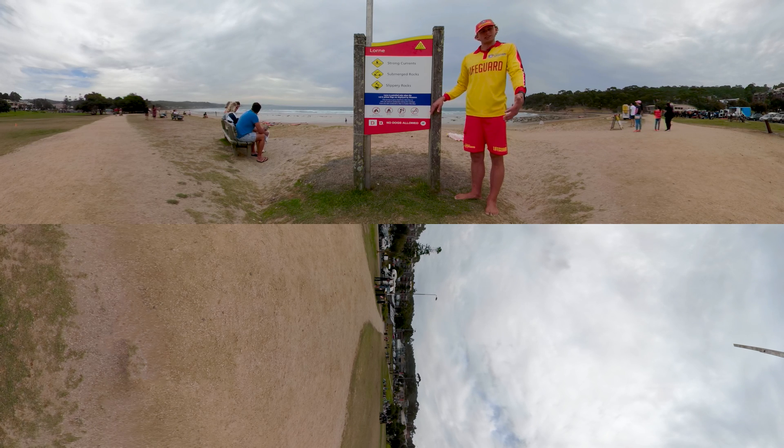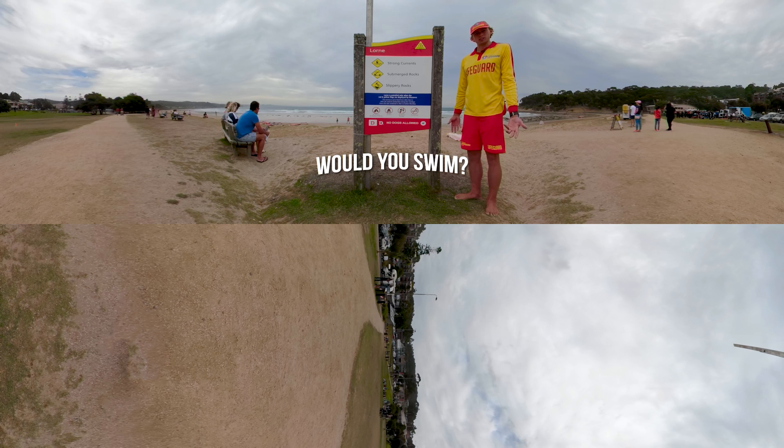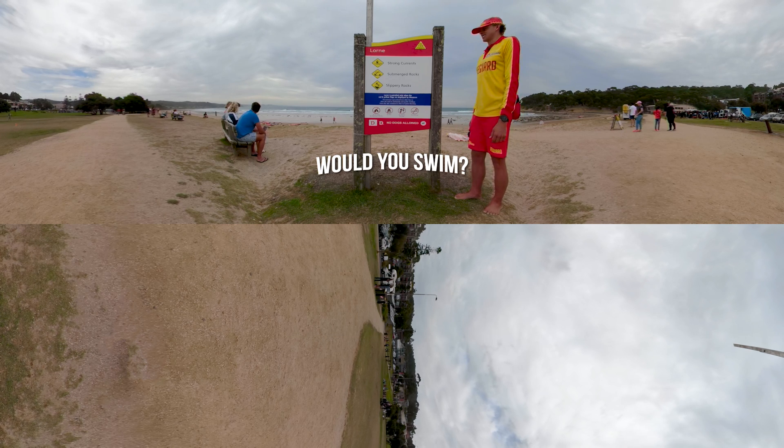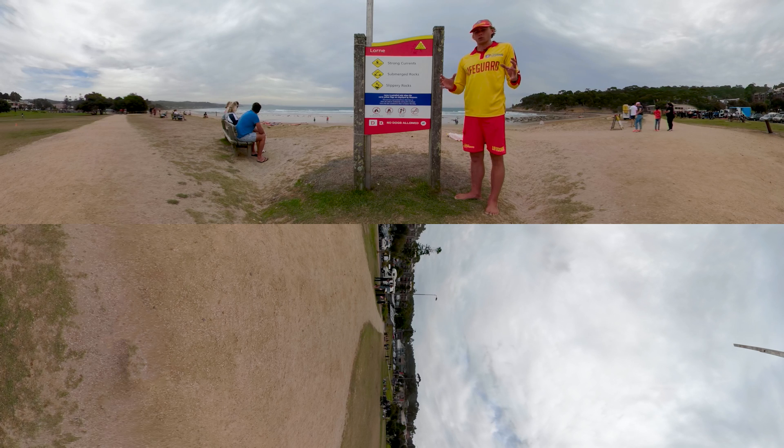I'll ask you now, would you still swim at this beach today? It's incredibly important that every time you come down to the beach, you find the safety sign, you read the safety sign and you understand what the safety sign says.